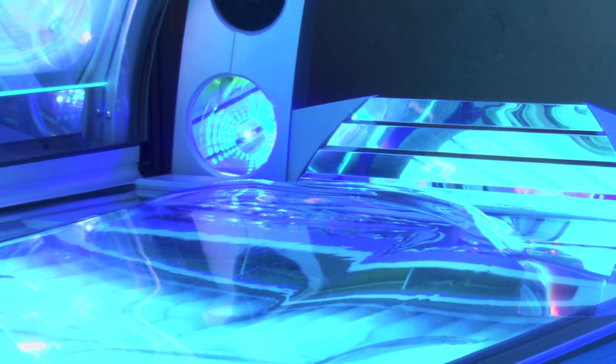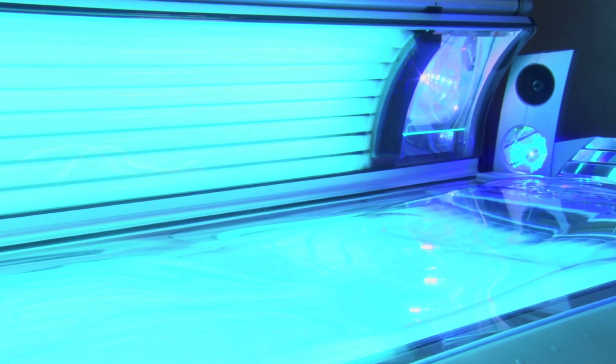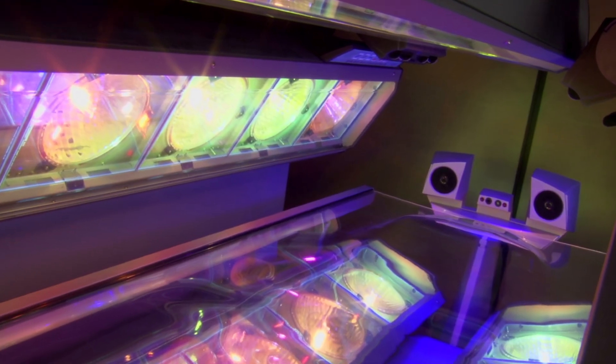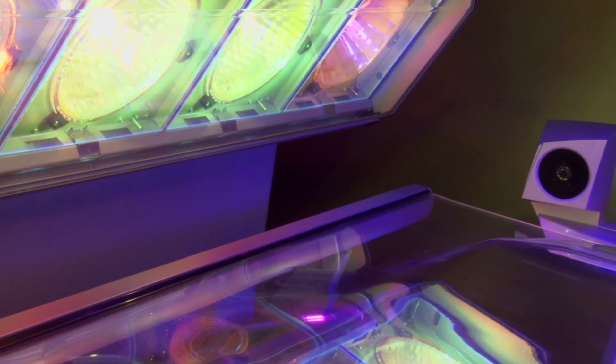There's a huge misunderstanding here. Many people believe that tanning beds are safe and don't cause skin cancer. That is not true. Tanning beds are not safe as an alternative to sun exposure. In fact, they deliver concentrated UV radiation. Using tanning beds before the age of 35 increases melanoma risk by 60%. The bottom line is, there's no such thing as a healthy tan.